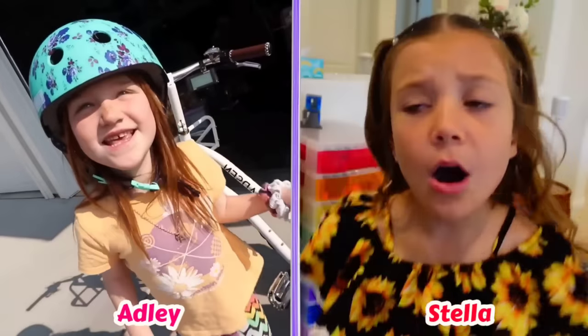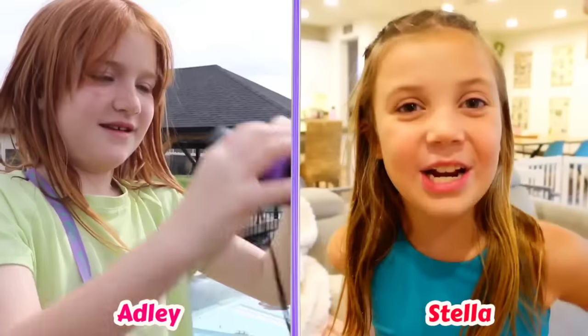Hey! What's up you guys? Today we are diving into the lives of YouTube stars Adley and Stella. Let's get started!